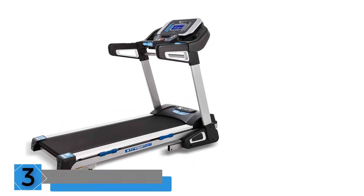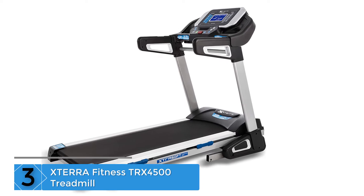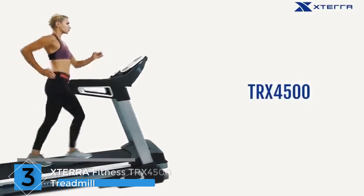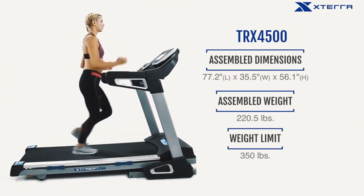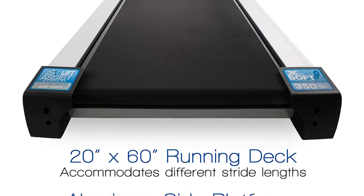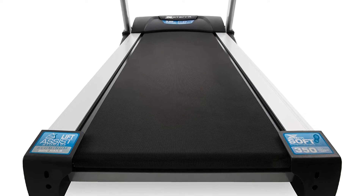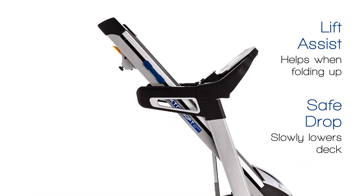At Number 3: XTERRA Fitness TRX4500 Treadmill. This treadmill is definitely an awesome product, and the lifetime motor warranty makes it a worthy investment for walkers and runners alike. The large backlit LCD display keeps track of all your progress and vital stats, and comes pre-programmed with 30 motivating workouts. You can also download the XTERRA Fitness app for even more.